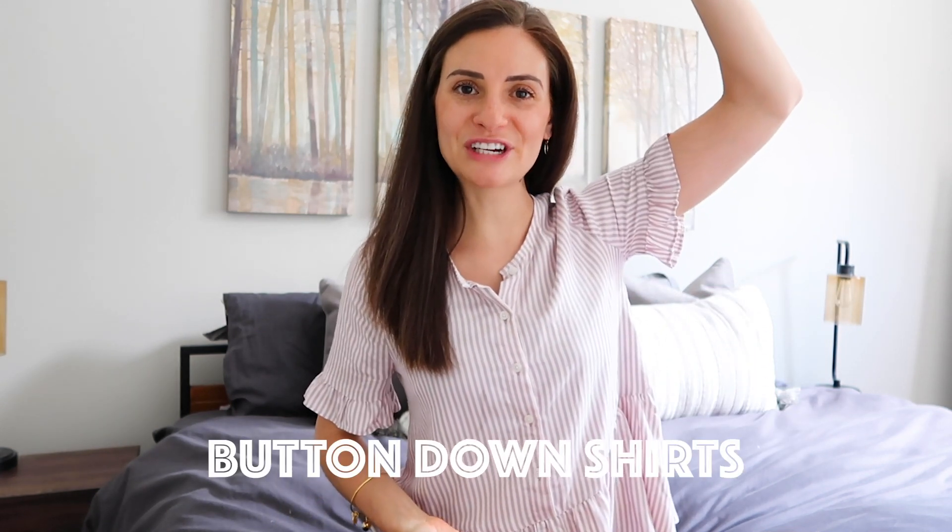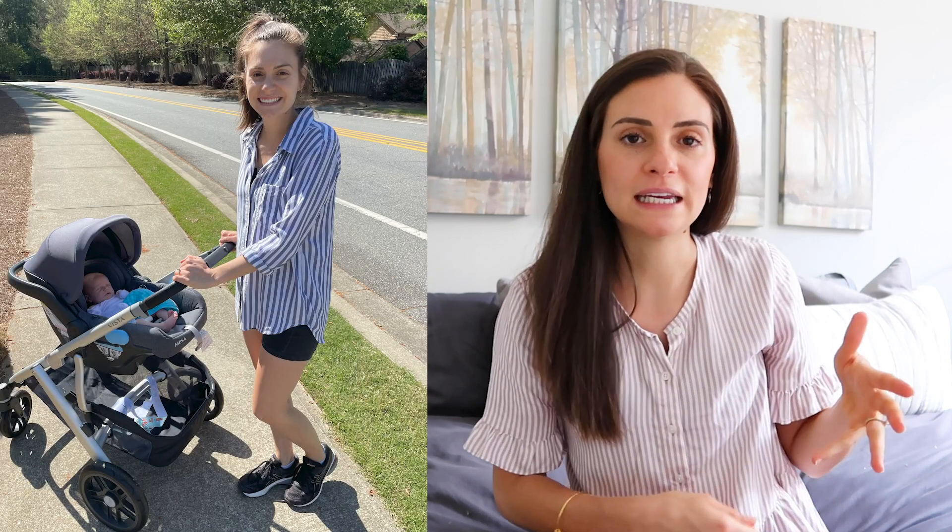Another breastfeeding essential in my opinion is button-down shirts — exhibit A. I have been living in any shirt that has buttons and easy access so I can just button it down, pull down my nursing bra, feed him, and not have to worry about it. If I'm just at the house and don't have to look presentable, I'll wear some lightweight shirt or even crop tops because you can just pull them up. Button-down shirts have been great, especially — I just went to a baby shower yesterday wearing this exact same shirt.